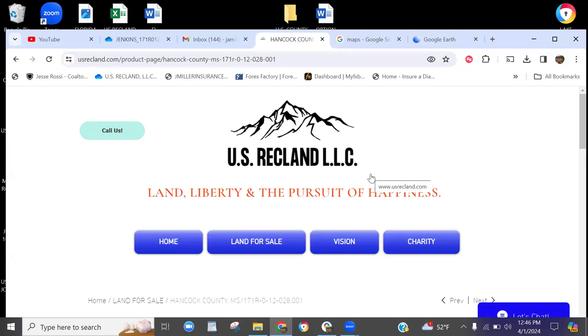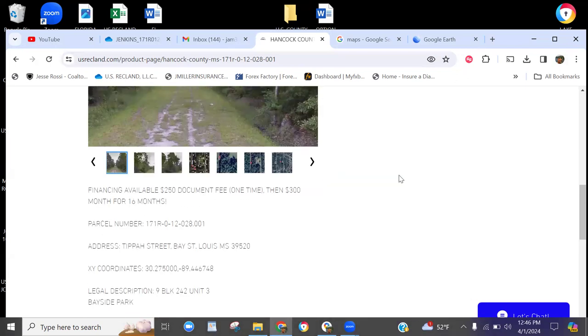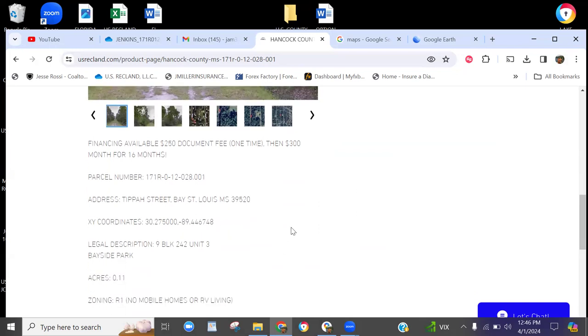Let's jump into it. This particular property — we're in Bay St. Louis, Mississippi. For the newbies, I've got to run through the normal stuff. The parcel number is the assessor's parcel number at the county. We're in Hancock County, Mississippi, and the town is Bay St. Louis, Mississippi. This property is on Tippa Street, which we'll see in a moment. Here are your coordinates — these are Google Maps, Google Satellite. You can highlight, copy, paste, and throw those into Google Maps or Google Earth.